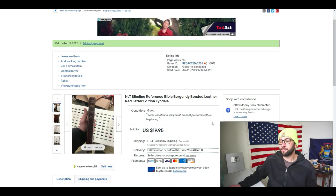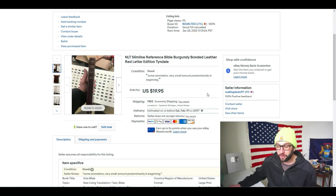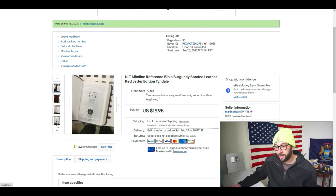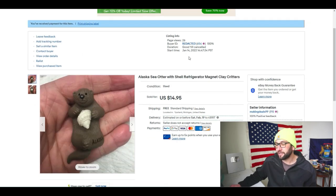Next up is an NLT Slimline Reference Bible, burgundy bonded leather, red letter edition by Tyndale. Normally I can get about $25-$30 for this kind of bible, but there was some writing in the front — a small amount of annotation, predominantly in the beginning. It was listed on January 28th and sold about two weeks later for $20 with free shipping. I'll ship media mail, so I paid 50 cents, shipping costs about $3.25, eBay fees are about $3, making roughly $14 profit. It only takes about four or five minutes to photograph and list.